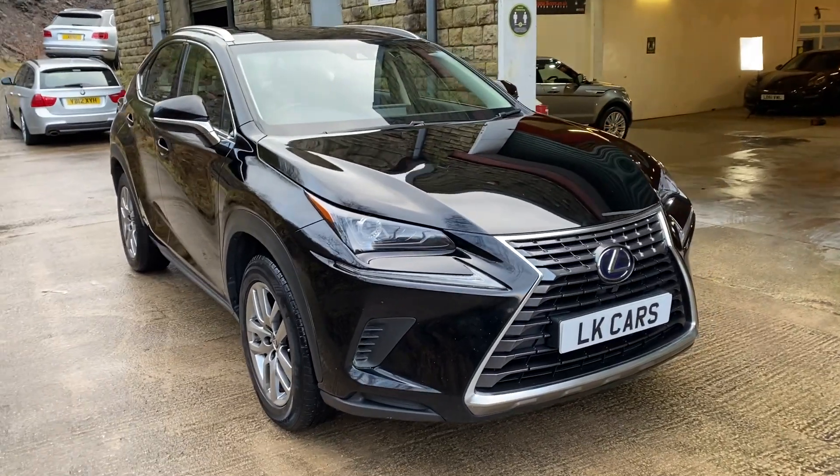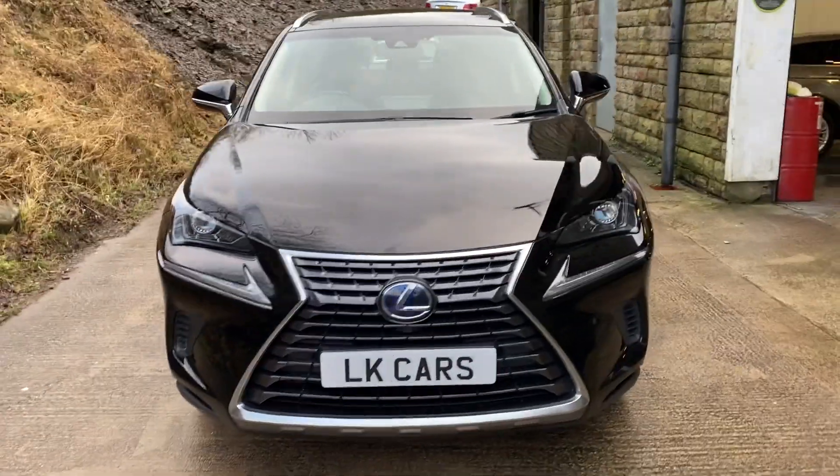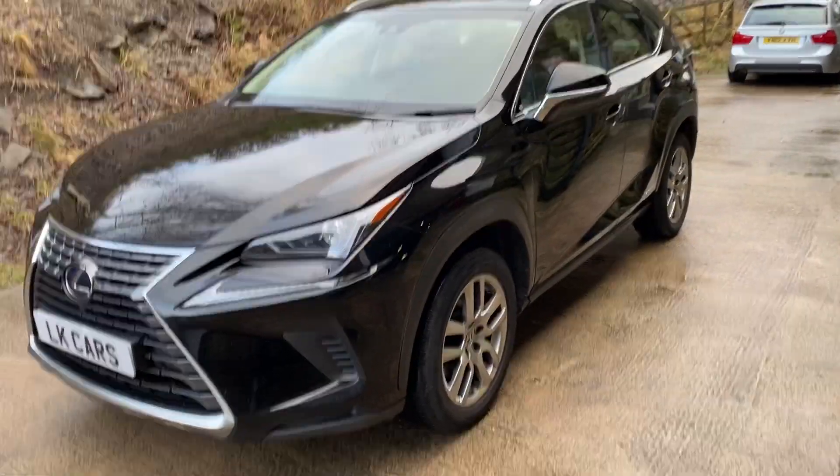Hello, welcome to LK Cars. Today we have our 2018 Lexus NX 300. It's the hybrid SE, finished in velvet black.